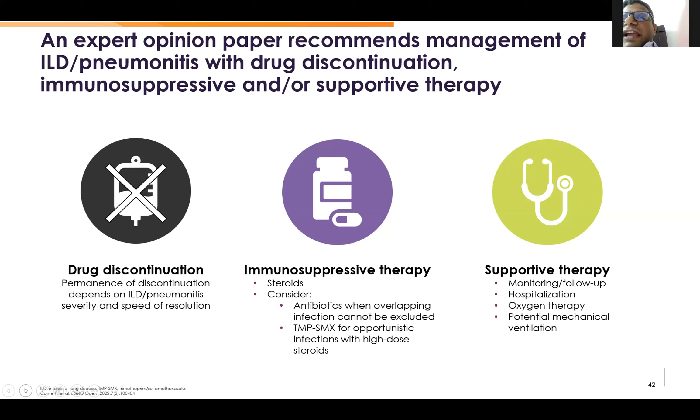For ILD management: first, drug discontinuation. Then immunosuppressive therapy — what we do for various ILDs: steroids. We can give antibiotics for concomitant infection and rule out or control opportunistic infection. Supportive management as for ARDS, and most cases will respond to treatment. We should also monitor with the help of our pulmonologist. The bottom line is we have to monitor for ILD so that we can manage the patient appropriately.